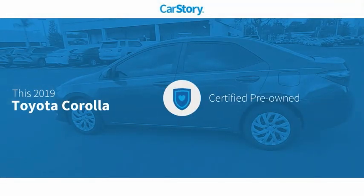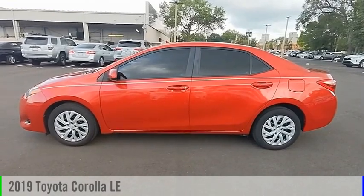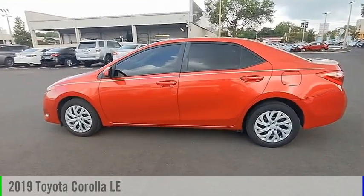Car Story Research indicates this vehicle as Certified Pre-Owned with these ratings. Stop by and take a look at the 2019 Corolla.